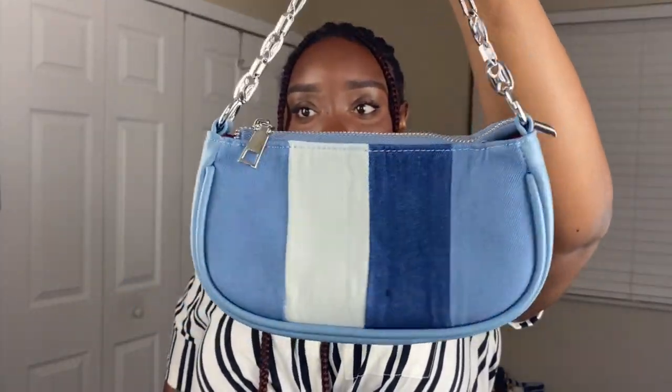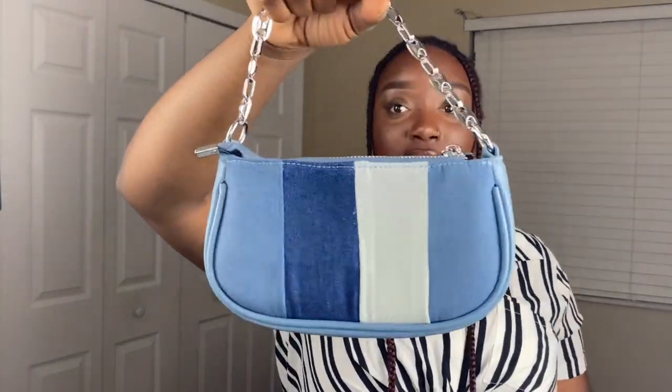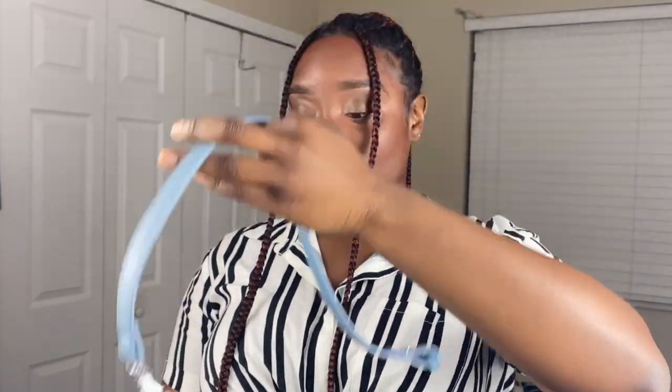My next accessory is this denim purse right here. These handbags are coming back into style — I love them so much. I honestly always wanted one even as a kid, so to have it now as an adult, I'm living out my biggest fantasy. They also provide a longer strap if you want to wear it more as a shoulder bag. It's so cute, so simple. You could add it to a whole denim fit. Real cute.